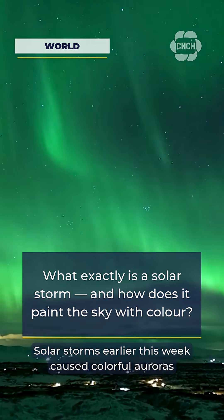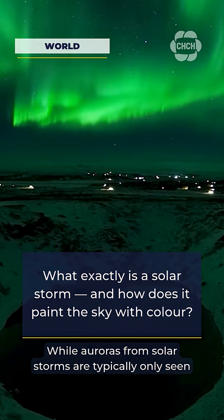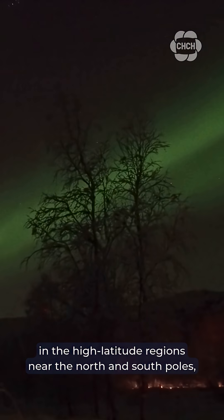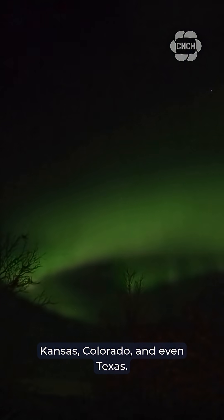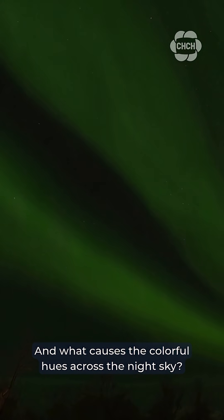Solar storms earlier this week caused colorful auroras to be visible across much of the northern hemisphere. While auroras from solar storms are typically only seen in the high-latitude regions near the north and south poles, this week the colors were spotted as far south as Kansas, Colorado, and even Texas. So, what is a solar storm, and what causes the colorful hues across the night sky?